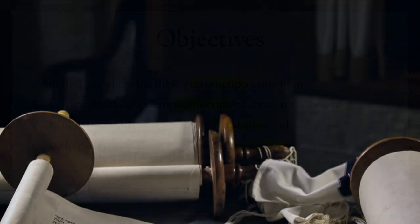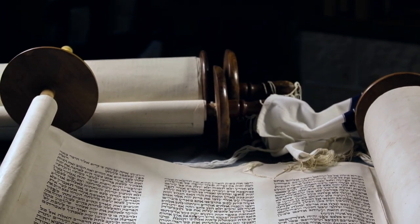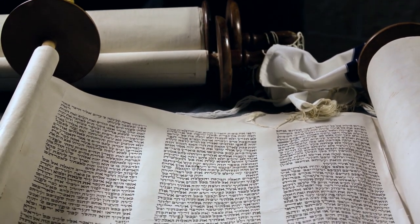So what do you say? Will you join me in this journey of discovery? Will you join me as we explore the fascinating world of how we got our English Bibles, including transmission and translation? I hope you will.